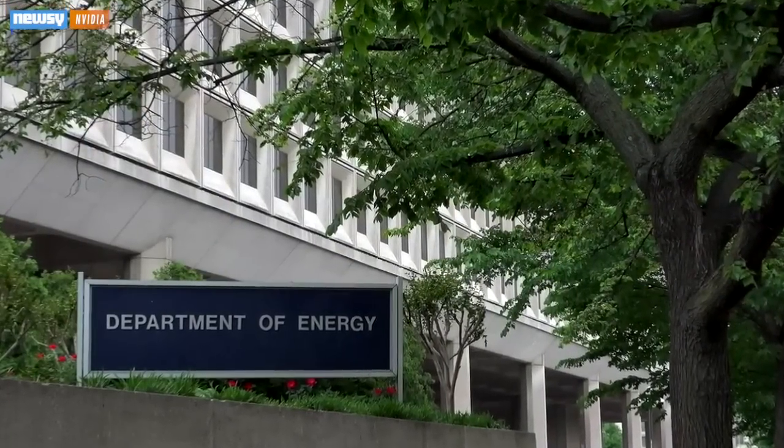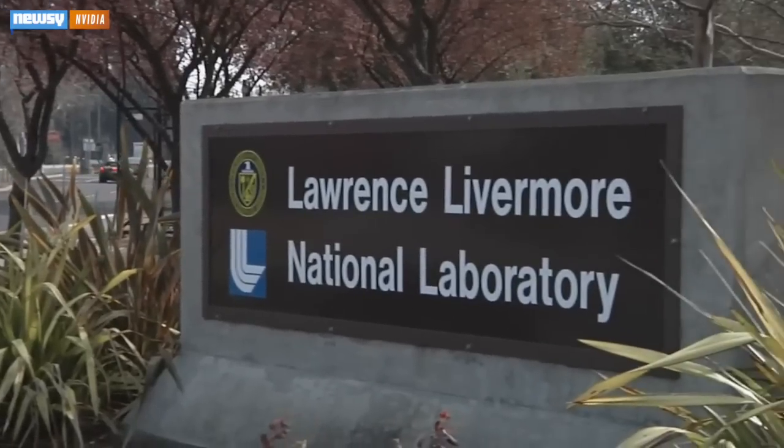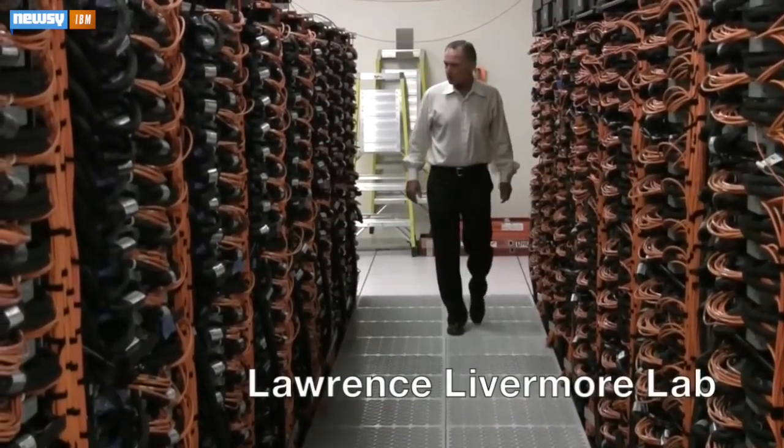Summit will be an open resource for scientists and everyday testing, and Sierra will be used strictly for nuclear security at the Lawrence Livermore National Laboratory. The Super PCs will be able to process at speeds up to 300 and 100 petaflops, respectively.